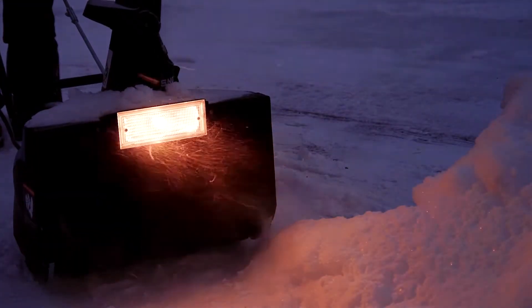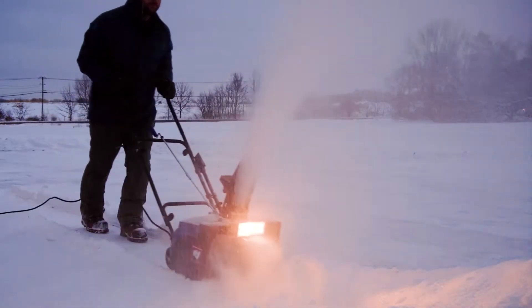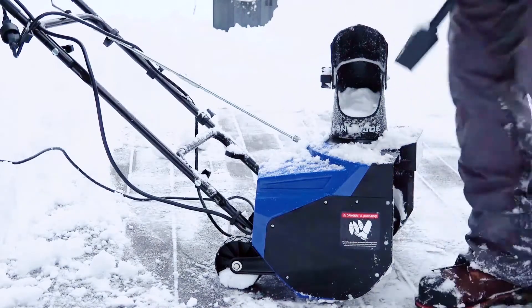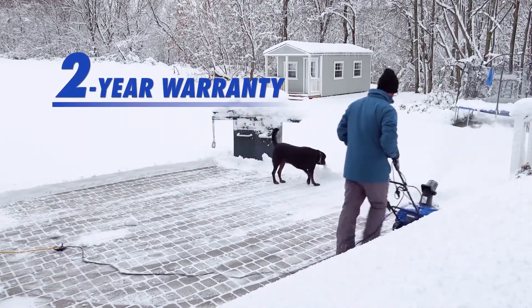After dark, Snowjo's integrated 20-watt halogen headlight lights up the night for safer nighttime clearing. And when the snow's been cleared and the job is done, the onboard clean-out tool helps remove any icy build-up in the chute. Every Snowjo is backed by a complete two-year warranty for snow shredding power season after season.